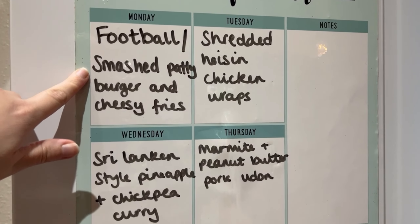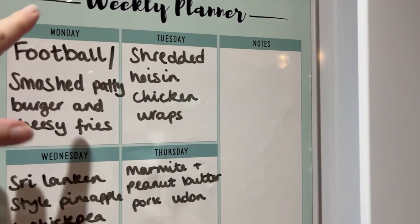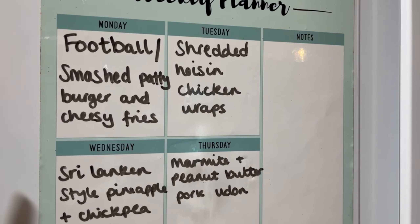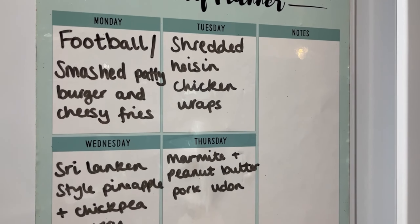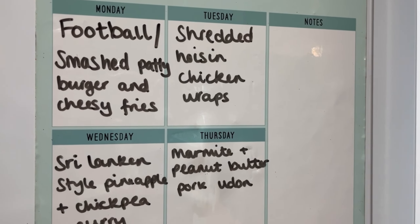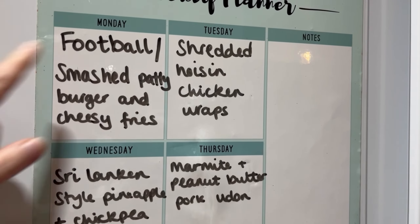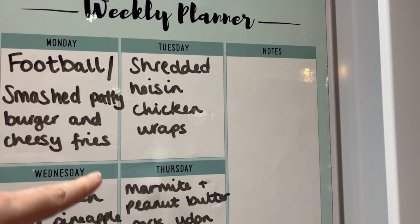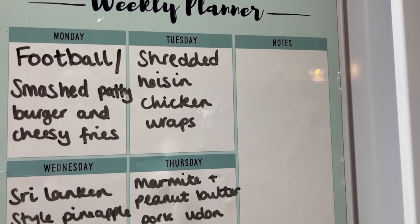Monday the kids will eat at Dan's mum's because of football, so me and Dan are going to have smashed patty burgers and cheesy fries — really looking forward to that. The Gusto meals I got for two people because the portion sizes looked quite big on Donna's videos, and it only needs to feed me, Dan, and Mila since Jack won't touch any of it. Tuesday is shredded hoisin chicken wraps.